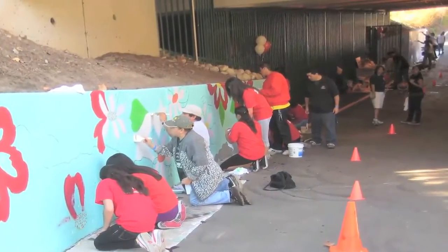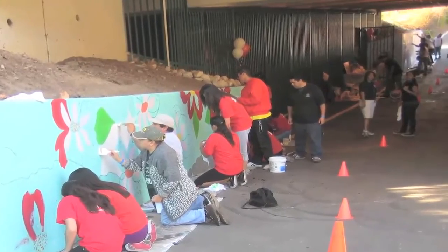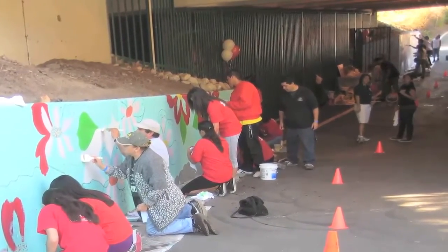Well, initially when the Parks and Recreation Department of Santa Ana contacted me, they wanted a bright mural that would liven up this underpass, because it's kind of ominous, it's kind of dark, and they have a lot of field trips that come through that visit the Discovery Center, which is on the other side of this underpass.